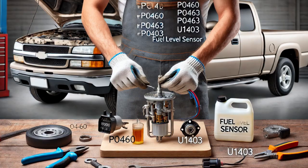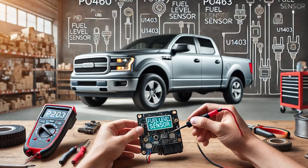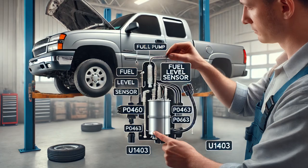With no external faults visible, I needed to test the sensor itself. I removed the fuel level sensor from the vehicle and used a multimeter to measure its resistance while operating the sensor from empty to full. The readings were out of the manufacturer's specified range, confirming that the fuel level sensor was faulty. Since the fuel level sensor is integrated into the fuel pump assembly, the entire unit needed to be replaced.